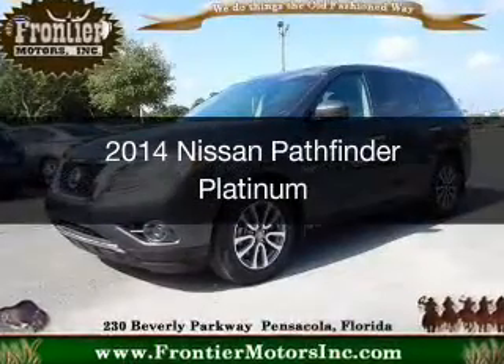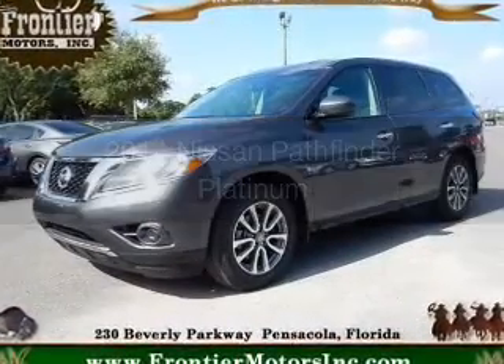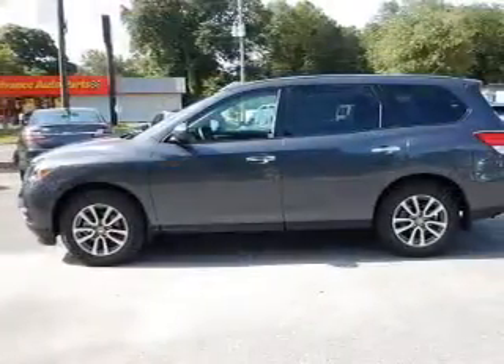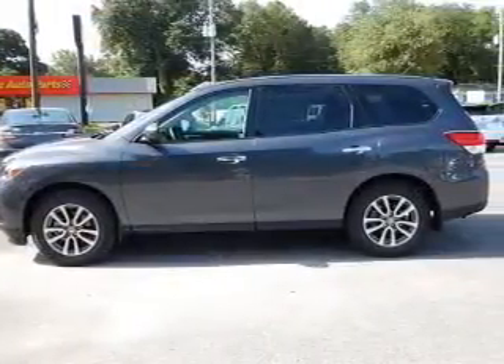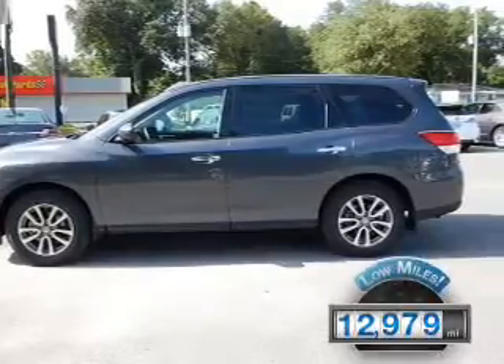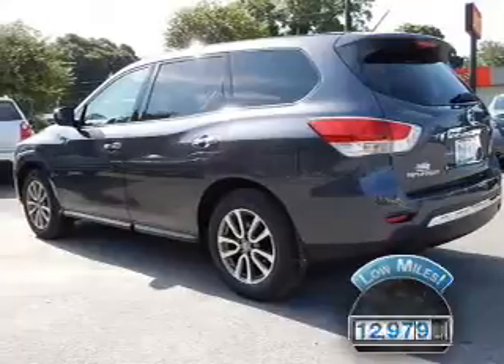This is a used 2014 Nissan Pathfinder. It's powered by front-wheel drive, a 3.5-liter six-cylinder engine, and a continuously variable transmission. With fewer than 15,000 miles, this vehicle has a long road ahead.